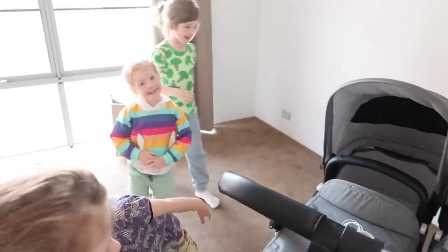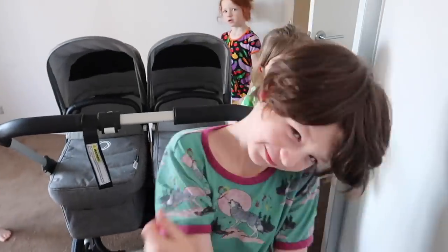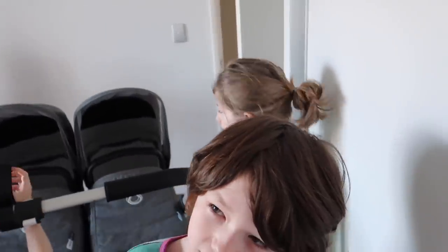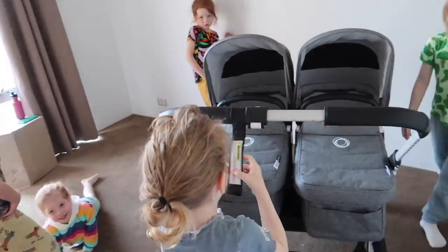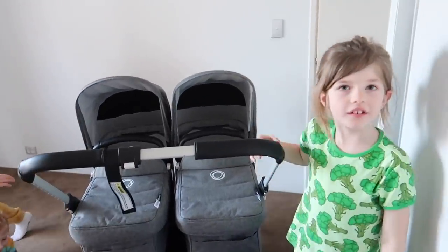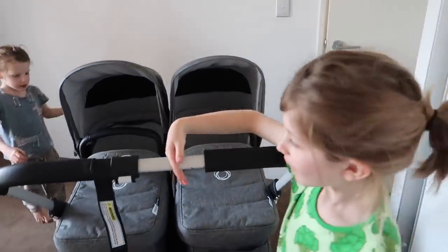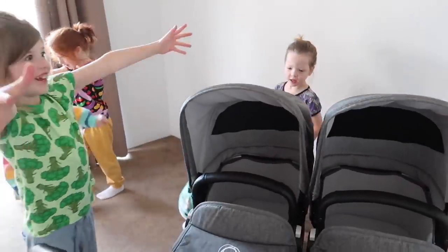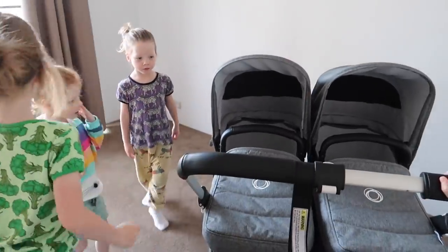So guys, do you know how long it's going to be until the babies get here? It's not quite a week, but it's only going to be five to seven weeks — we don't really know yet, like a month to a month and a half. They come when they want to, so we don't really know when that's going to be. Alright, we're going to end this video now — bye guys!